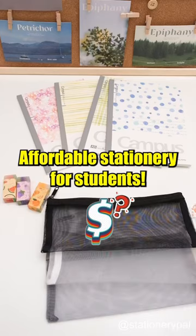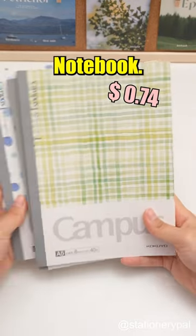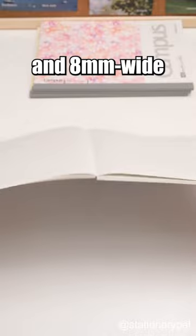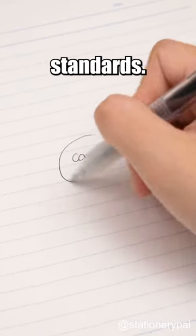Affordable stationery for students. The Kokuyo Campus Watercolor Notebook needs no introduction. With 40 pages and 8mm wide ruled lines, they meet high-quality standards.